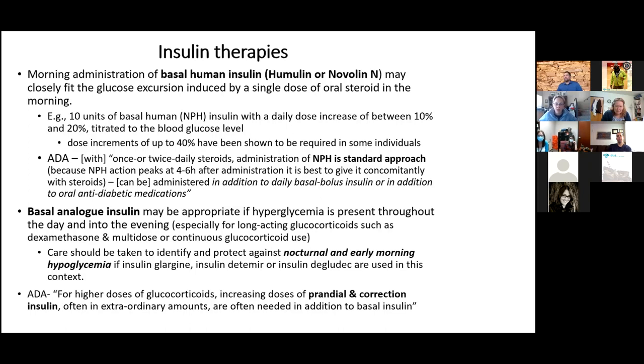If they're on longer-acting steroids like dexamethasone, taking multiple doses throughout the day, or getting continuous glucocorticoids — perhaps with intensive topical application — then basal insulin should be added, with the big caution that you still need to watch for nocturnal and early morning hypoglycemia because of the waning effect of steroids. The ADA says as doses get higher and higher, you need to add prandial and correction insulin — mealtime and correction doses on top of the basal insulin.